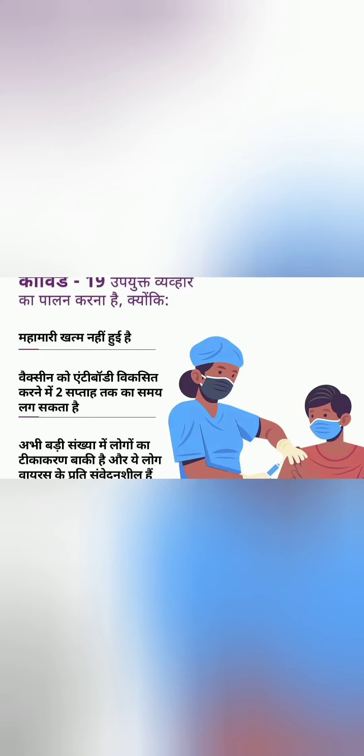Sore throat, dry cough, fever, chest pain — it means you caught COVID-19. Here are the immediate steps in medicine you have to take.